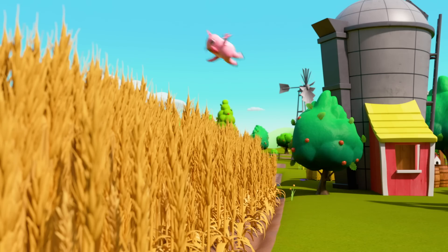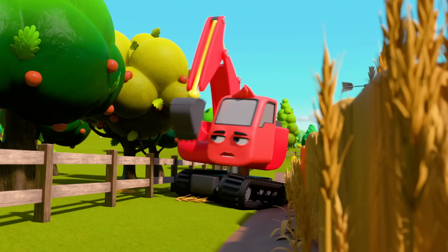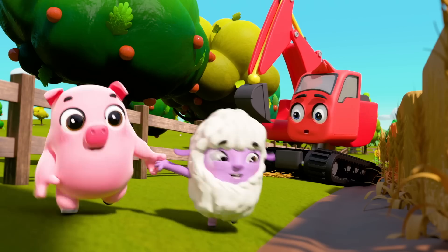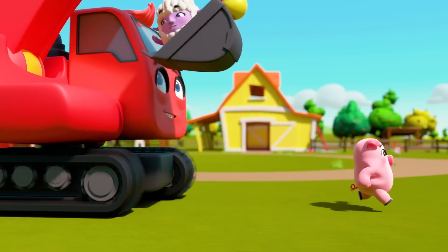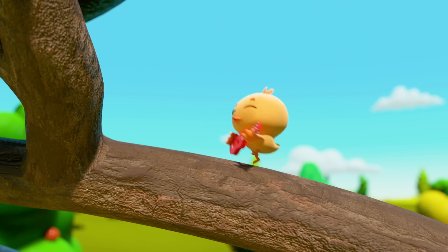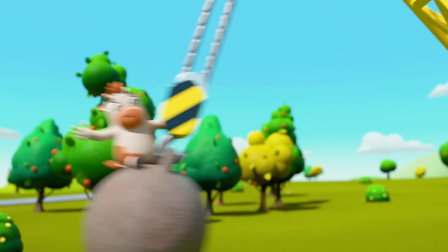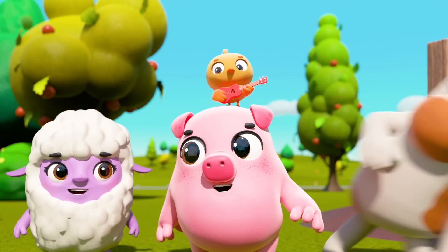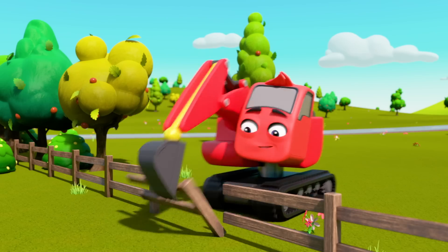Pablo Pig is running into the wheat field — he must be hiding in here somewhere. There he is! And there's Letty Lamb too — after them, Diggly! Well done, Diggly, you caught Letty Lamb — three more to go. Got the duck, and Carlos the calf too — nice work, Daisy! Now you've caught Pablo too. All the animals are back safe and sound. Well done, Diggly and Daisy! With that fence repaired, they won't escape again.